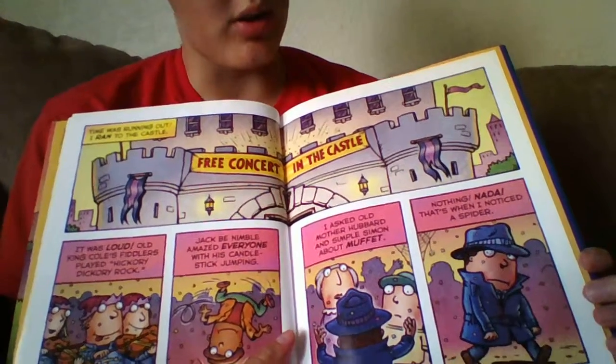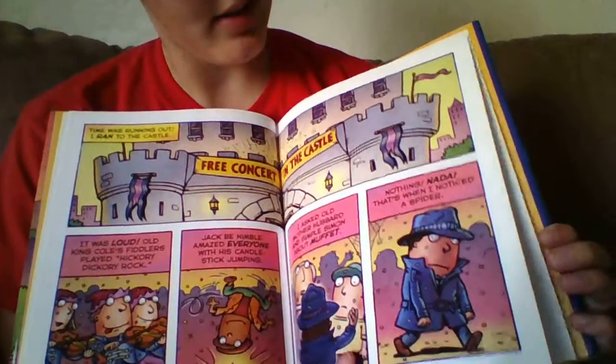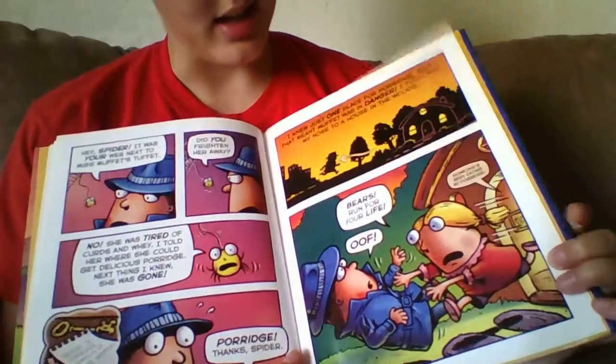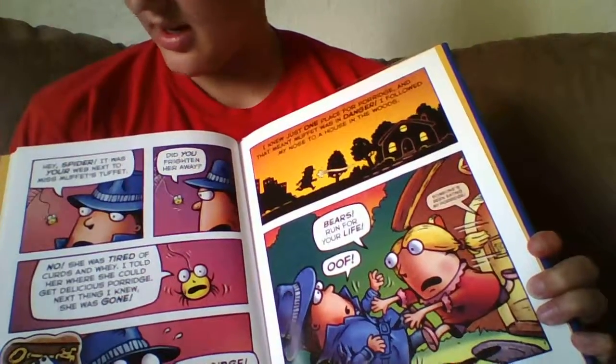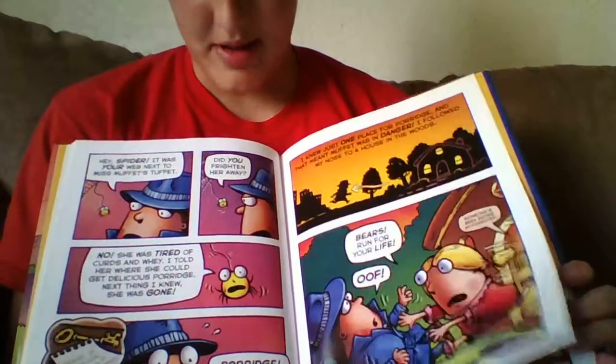He asks Old Mother Hubbard if she's seen Miss Muffet, and she hasn't seen anything. Uh oh — here's Goldilocks. She's running from the bears, which made them mad.